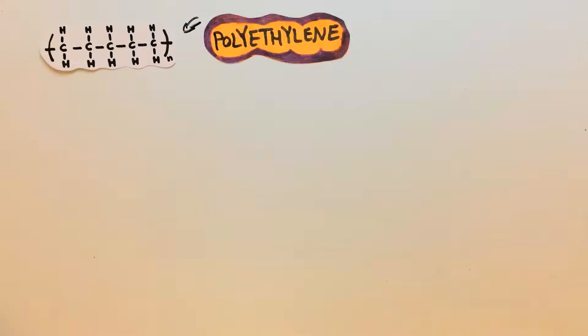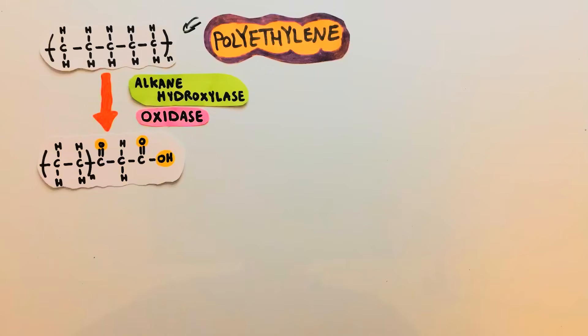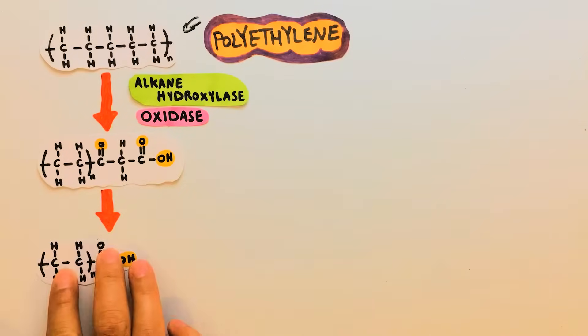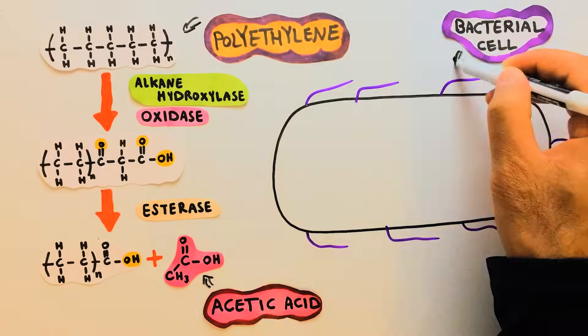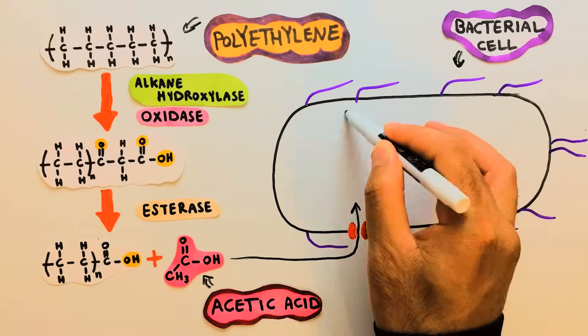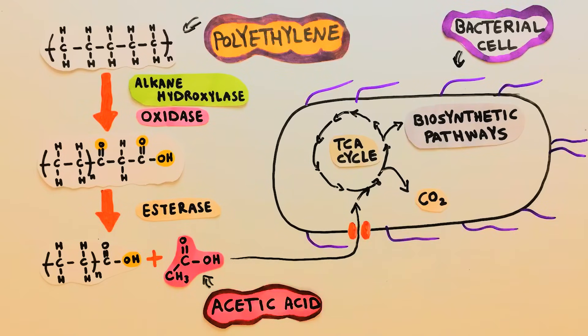In a proposed pathway for polyethylene biodegradation, the large polyethylene molecule is initially oxidized and dehydrogenized, which is partly mediated by enzymes such as alkane hydroxylases and oxidases. Next, further carbon-carbon bond breakage results in the formation of acetic acid, mediated by esterase enzymes. The acetic acid can be transported into the bacterial cell to feed bacterial metabolic pathways, including the tricarboxylic acid cycle, or TCA cycle, to release the energy of chemical bonds, generate carbon dioxide, and contribute to the biosynthesis of essential compounds in the cell.